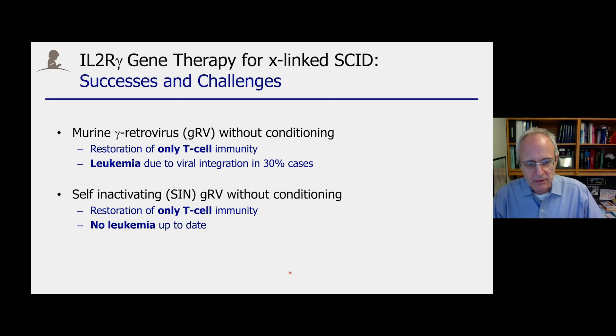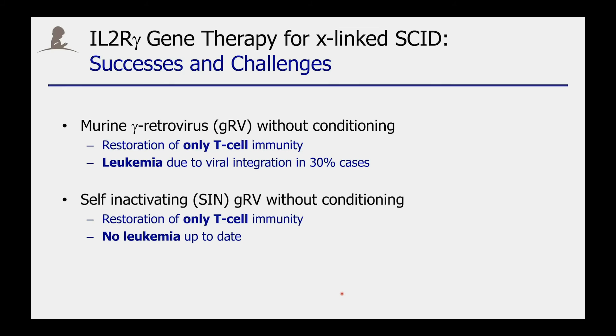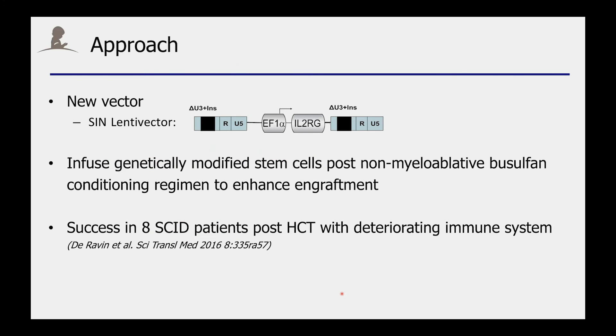In particular, retroviral vectors have been used, and while they were successful in correcting part of the immunodeficiency, side effects were also noted in the form of leukemias in a subset of treated patients. The late Brian Sorrentino at St. Jude developed a new lentiviral vector with enhanced safety features, having insulators at both ends of the vector, and initially conducted a study in older patients together with Harry Malik at the NIH, showing some initial safety as well as efficacy.